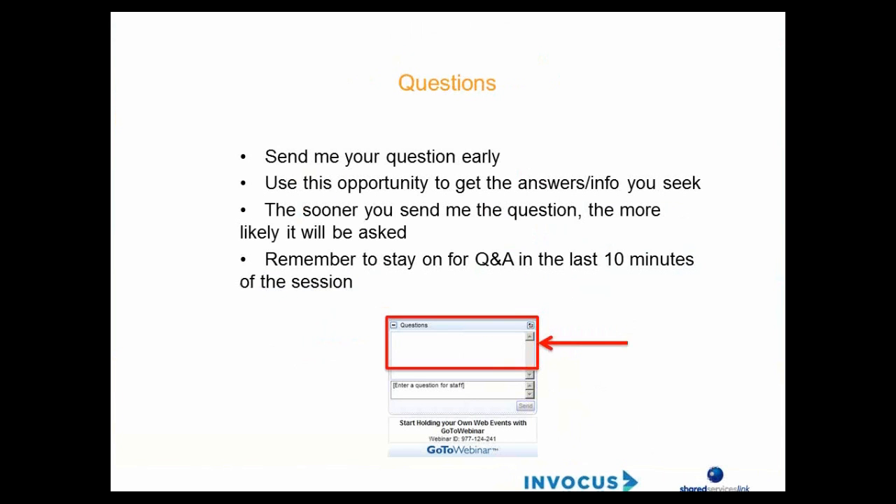You of course have a very important role to play in today's webinar, and that is to make sure that you get your questions answered. Please use the chat and question functionality on the right-hand side of your screen to submit questions to us, and the sooner you ask your questions the more likely we'll be able to answer them in the last 10 minutes of the webinar.